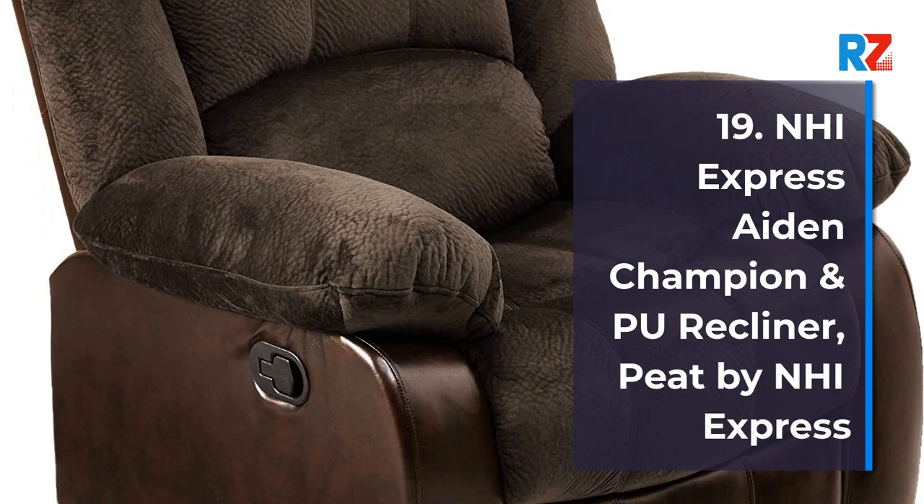19. NHI Express Aiden Champion Recliner, by NHI Express.